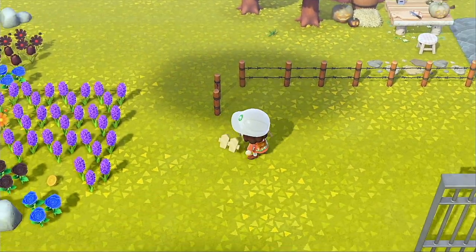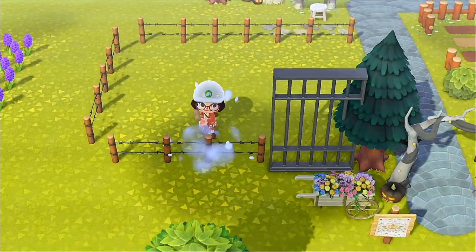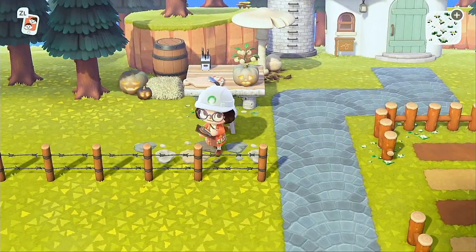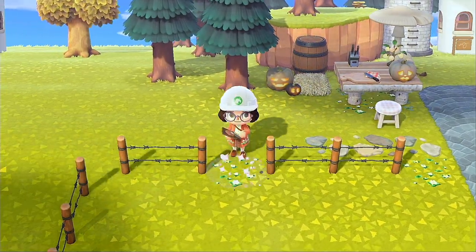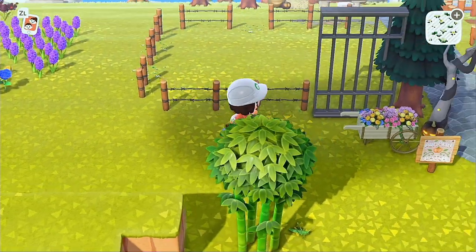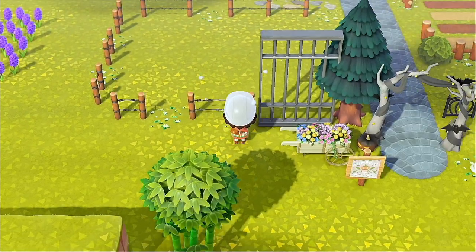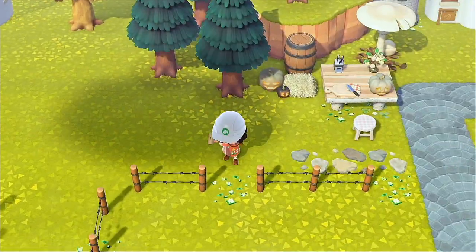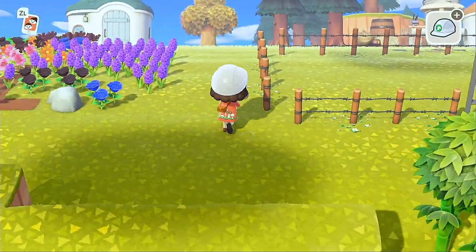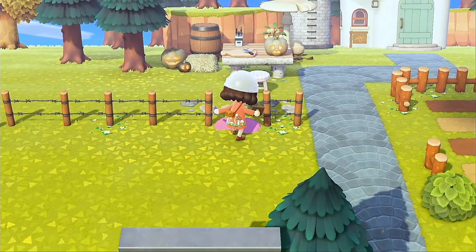I think the barbed wire fence is not too invasive — it's skinny, you can see a lot through it, it doesn't take up much space, not as bulky as stone fencing. Both the barbed wire and the country fence are really cottage core, but Nintendo hasn't given us a white fence yet, which I'm so mad about. Where is the white picket fence, Nintendo? I'm not asking anymore.